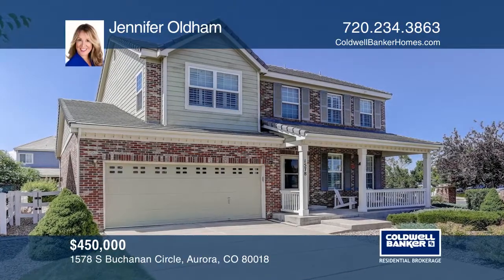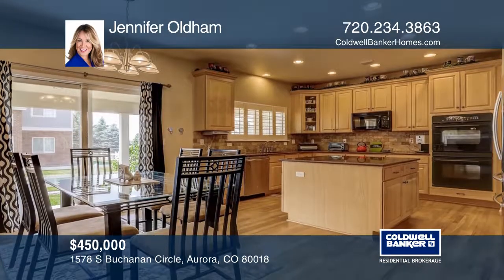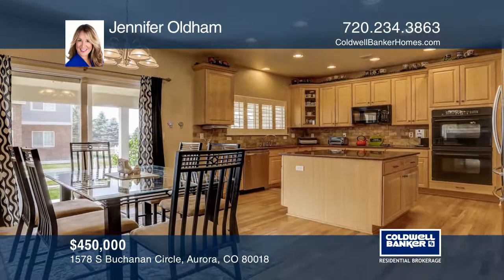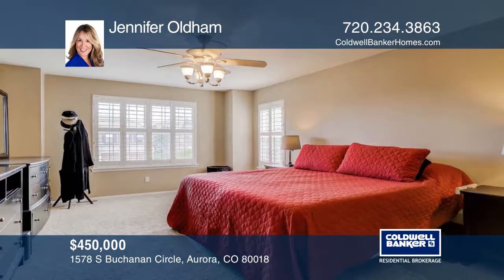This gorgeous five-bedroom home is in the heart of Murphy Creek Golf Community. This home features hardwood floors and a gourmet kitchen with granite countertops and stainless steel appliances, four bedrooms and laundry upstairs, plus a finished basement.